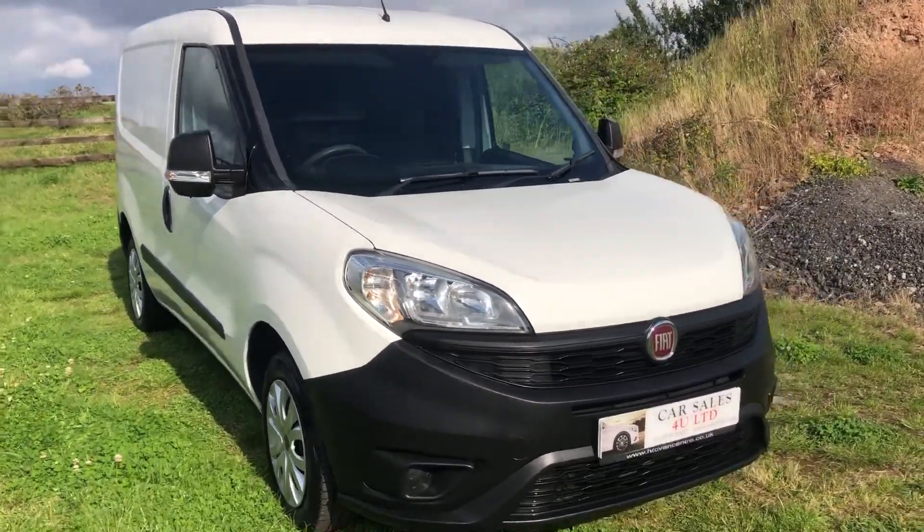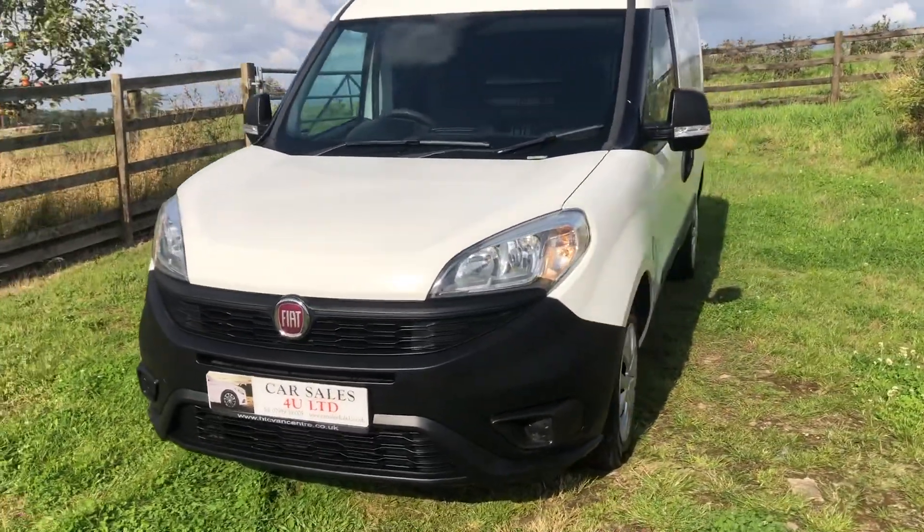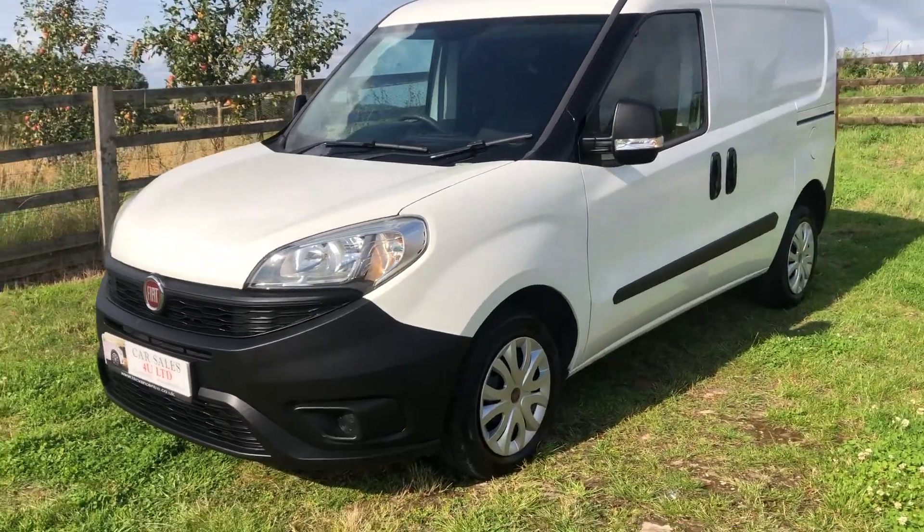We've done 80,600 miles. We've just MOT'd it, serviced it. This is ready to go. Absolutely lovely - no advisories on the MOT.